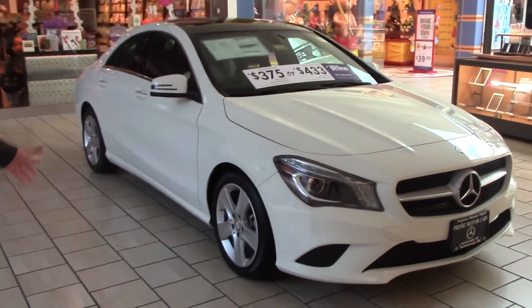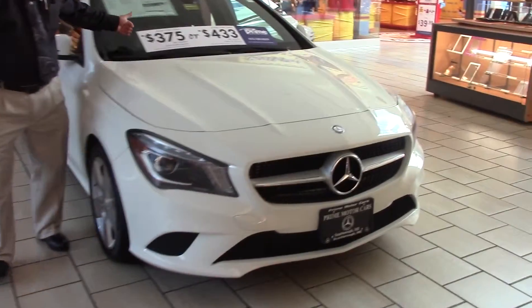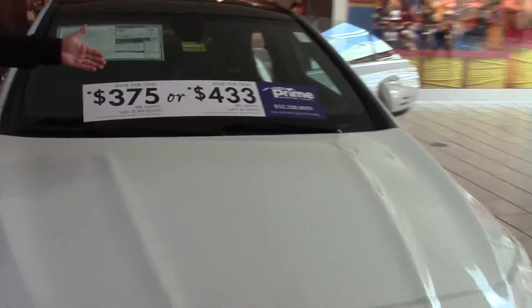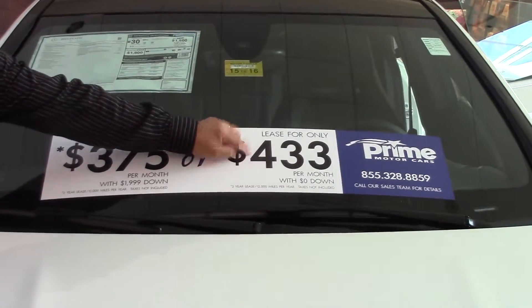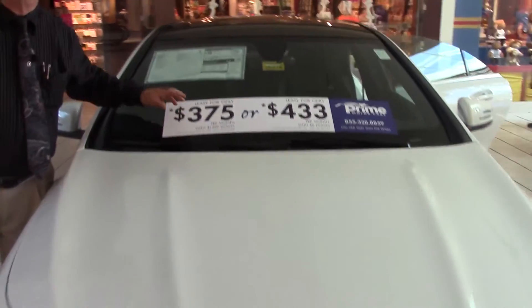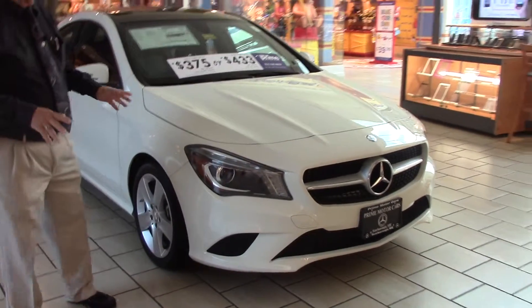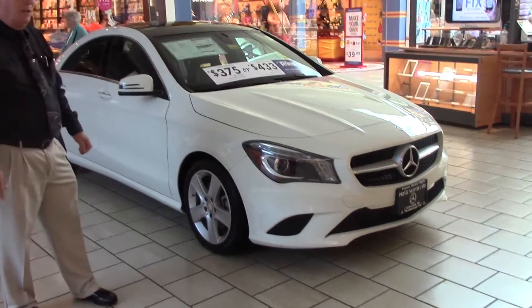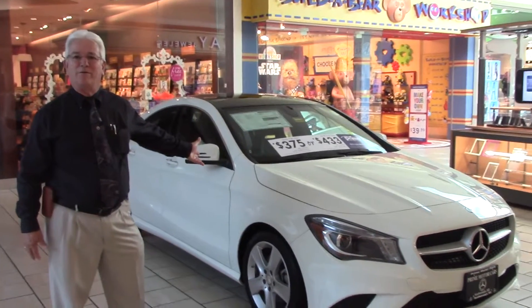Now, you may have noticed on the windshield the numbers of $375 a month or $433 a month. You're getting a figure under $400 with nothing down. This figure was with $2,000 down. So you're getting a great deal from Dan with nothing down. And this is the exact car — we're actually shooting this car parked in the main mall at the very moment.